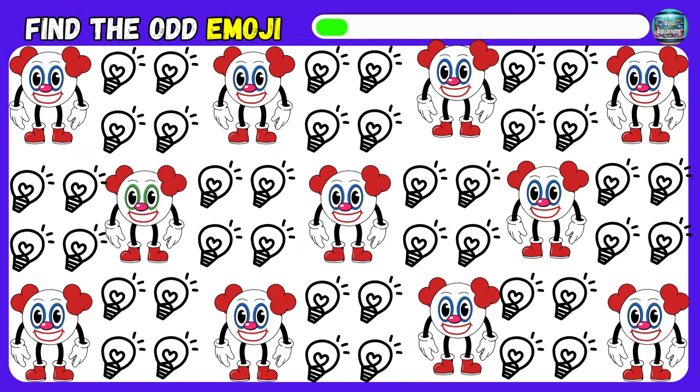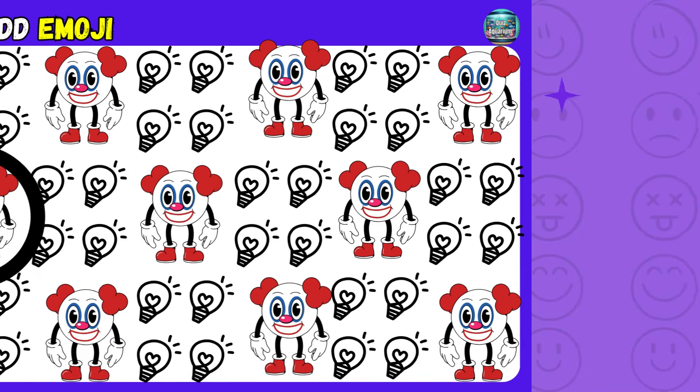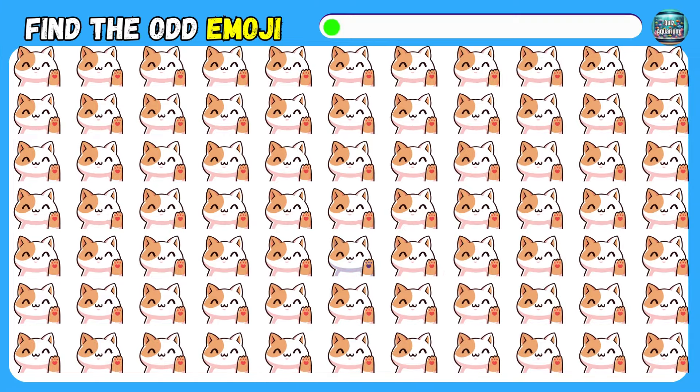What about this one? I bet you can't get this one correct.